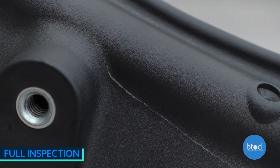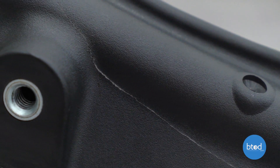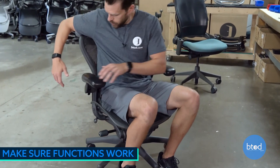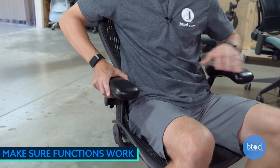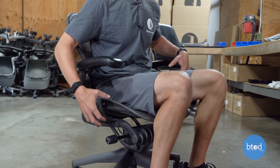They go through a full inspection — we look at every aspect of the chair. We inspect the frame for fractures, breaks, functions not working. Anything not up to standard — dented, too scratched, tears in the mesh — will not be used on a refurbished chair through us. We also go through all of the functions, making sure everything works properly, and if it doesn't, we fix it and get it tuned up so that it is in working order.